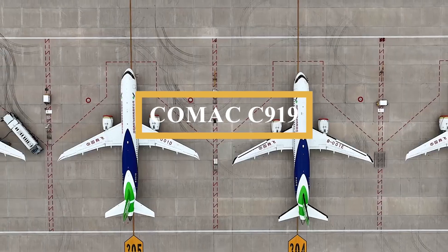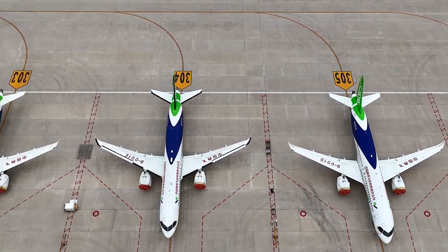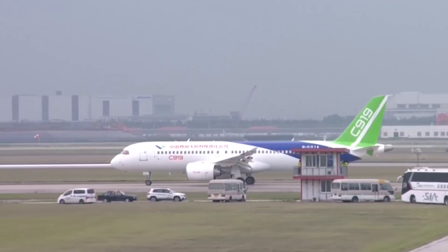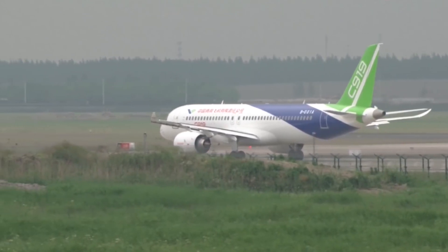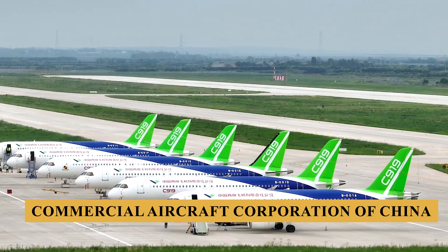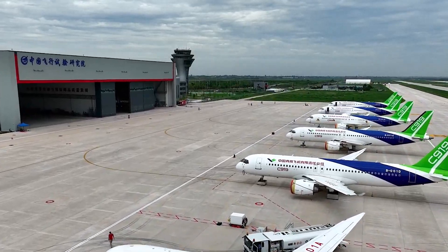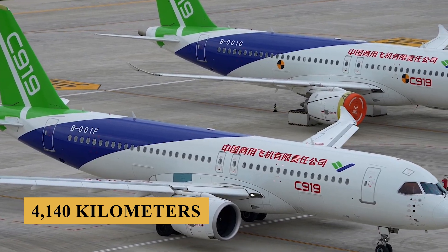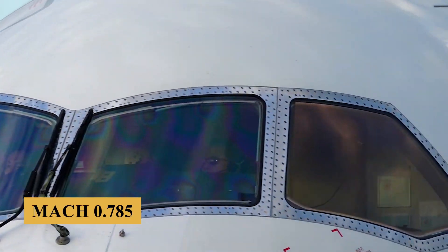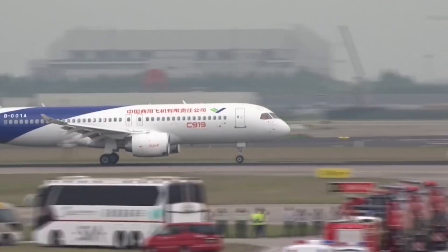This is the COMAC C919, the aircraft that represents a significant milestone in China's aviation history as the nation's first domestically produced narrow-body commercial airliner, designed to compete directly with Boeing and Airbus in the single-aisle jet market. Designed by the Commercial Aircraft Corporation of China, or COMAC, and first rolled out in 2015, the C919 boasts an impressive range of up to 2,235 nautical miles or 4,140 kilometers and a cruise speed of Mach 0.785. The plane was designed to meet the growing needs of China's expanding air travel market while breaking the monopoly held by Western aerospace giants in this segment.